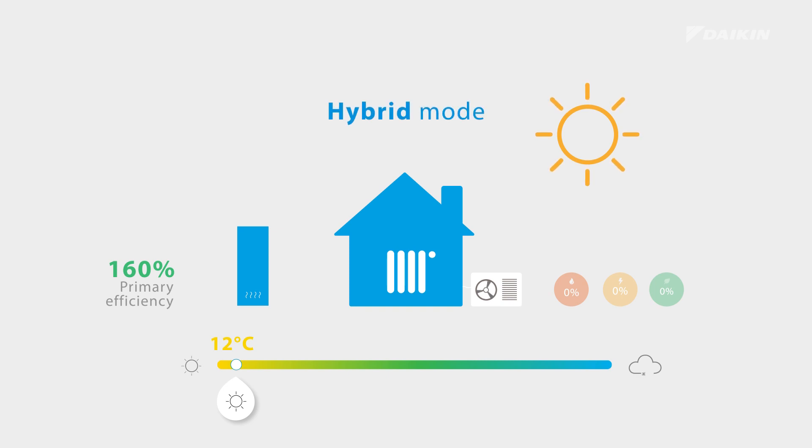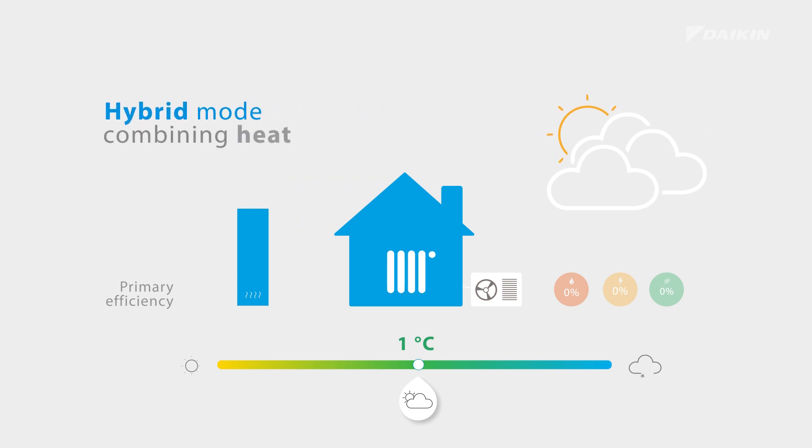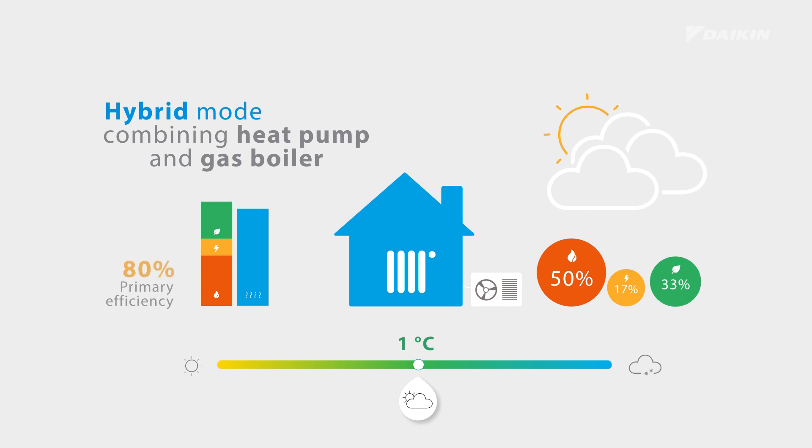During cooler seasons, with temperatures around 1 degree Celsius, the hybrid will combine heat pump and gas boiler as energy sources, resulting in a real hybrid mode. This hybrid mode continues operations on a great deal of renewable energy, together with the top efficient gas boiler. In this mode, the efficiency can be up to 105%.